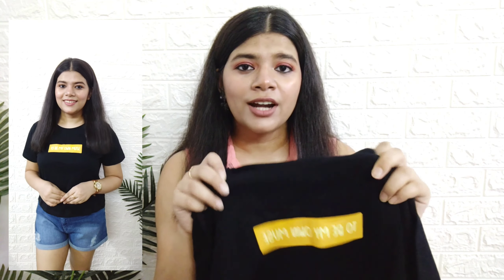Next up I got this regular tee from the brand Metronaut — it says 'To Be My Own Muse.' Fabric quality bohot achhi hai is t-shirt ki, it's very light and breathable — I think it's cotton — and yeh bohot comfortable rahegi summers mein. Metronaut brand ki maine kaafi saari t-shirts check out ki thi and mostly mujhe saari hi pasand aayi thi, so if you are looking for a good brand for t-shirts definitely check this out. There's a nice fat print on the front which gives a hint of color — it's a great option for casual and chill-out days. You can pair it with ripped jeans and nice sneakers, and carry a backpack or sling bag.